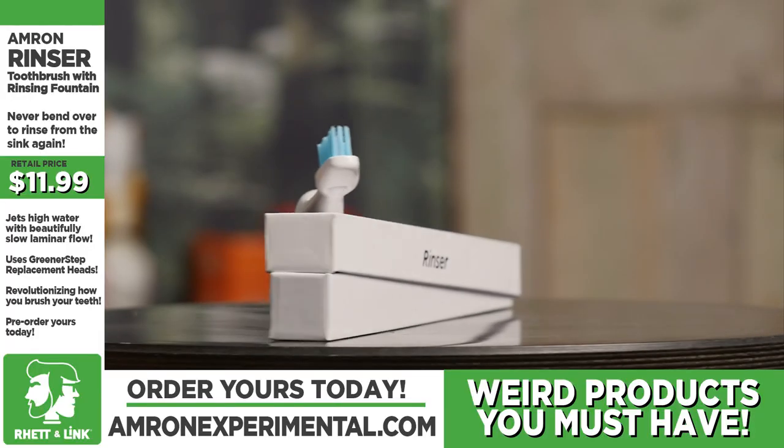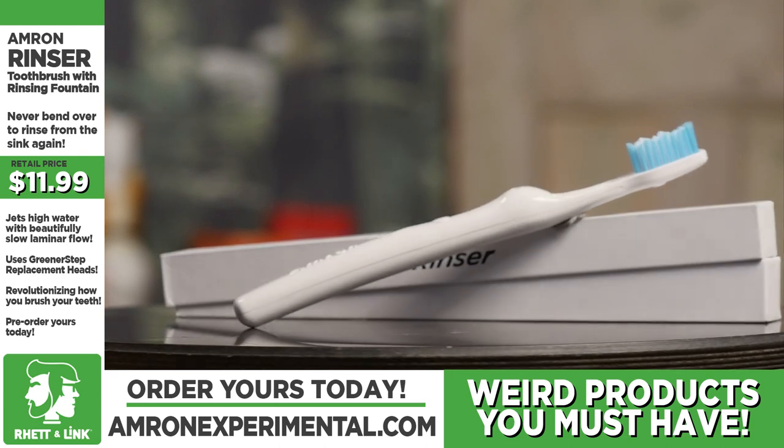Rhett, how do you rinse your mouth out after you brush your teeth? I'm a hand cupper. I thought you'd be like a giraffe awkwardly trying to drink from a stream. Neither one of those are great options compared to the Rinser Brush — a toothbrush that doubles as a water fountain by directing your faucet right into your mouth. I've got one right here, even though it's not available to the public yet. We reached out to Scott Amron, the creator — it's available for pre-order at AmronExperimental.com. For just under $12, whenever it comes out, you don't have to bend over as far or use that cupping mechanism.